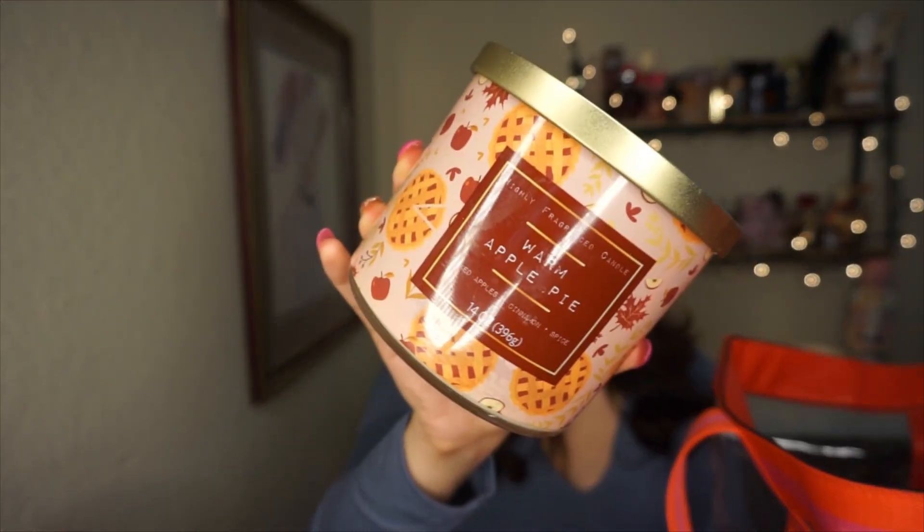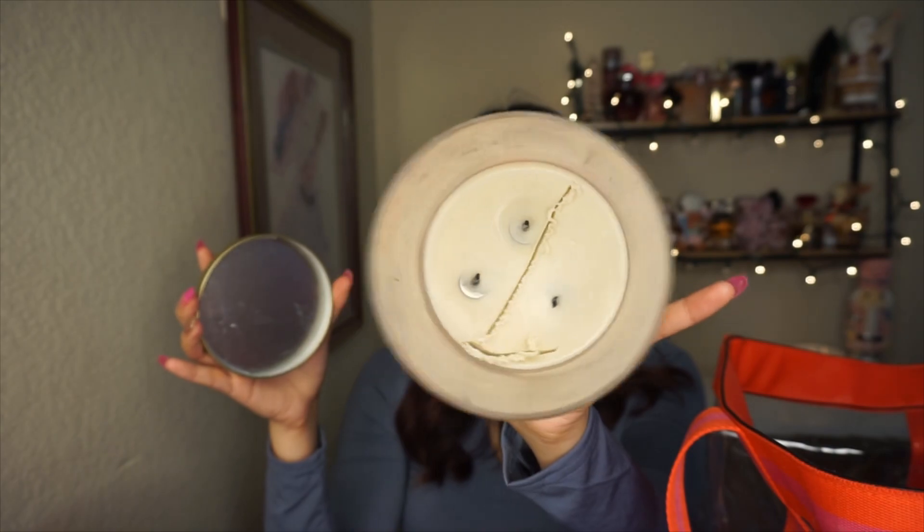The last candle is from Walmart — a Warm Apple Pie. This is how it looks and this is the inside. It has a good smell, not exactly like a warm apple pie, but more like a pleasant generic candle scent. I like it.